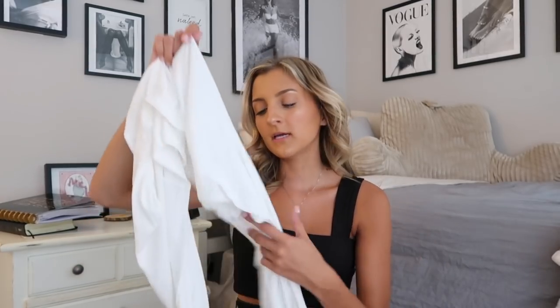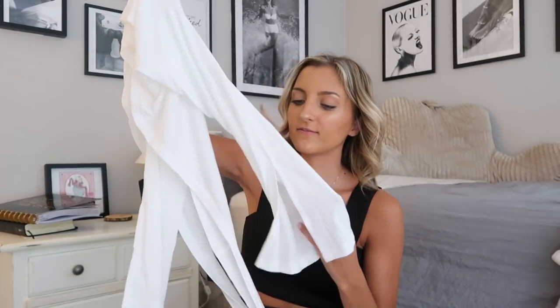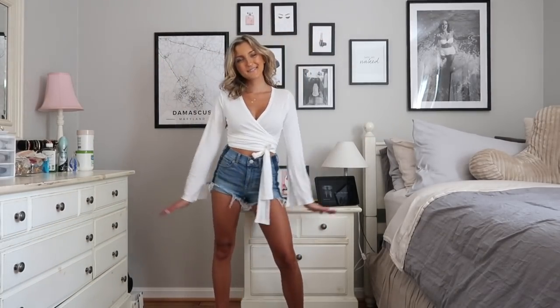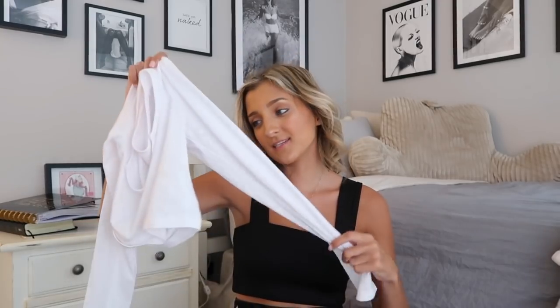Next up is this wrap top. I am a sucker for wrap tops — when the weather starts to cool down I find myself wearing them all the time. This one is a very soft, cottony material with sleeves that flare out just a little bit and a little slit. The straps cross in the front and then wrap around your waist — it's very slimming and flattering, and you can wear a normal bra with it. You could pair this with a floppy fedora, flares, and booties for a really great fall outfit.